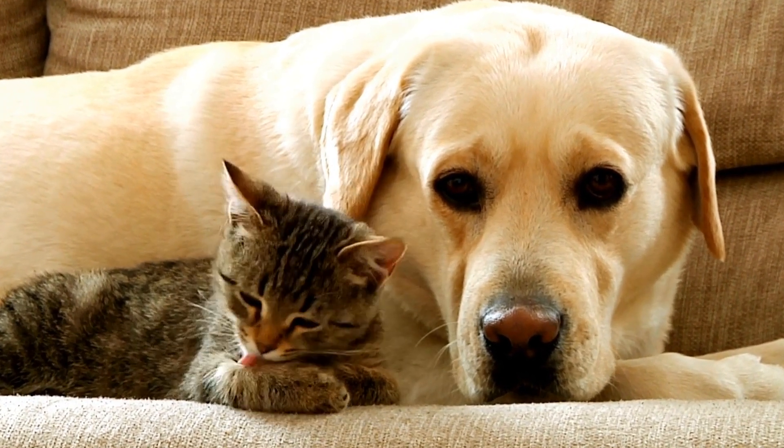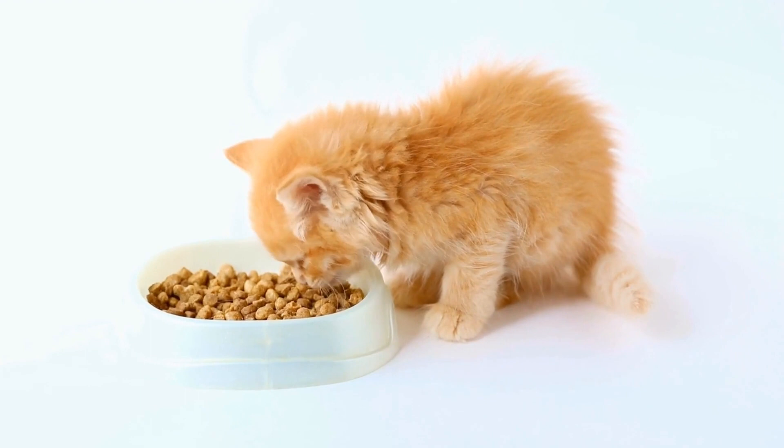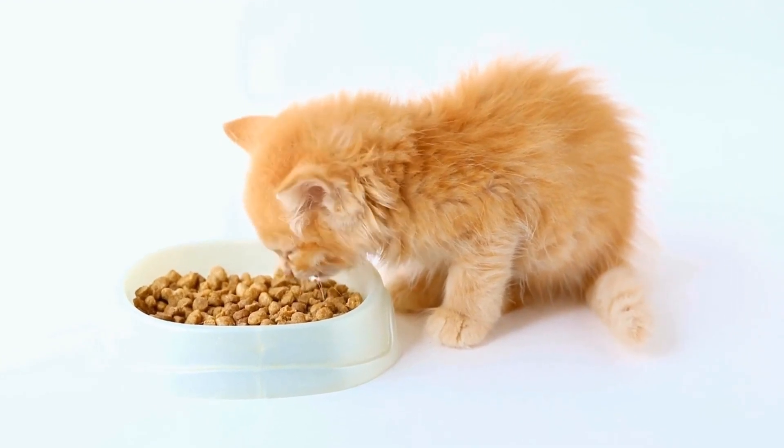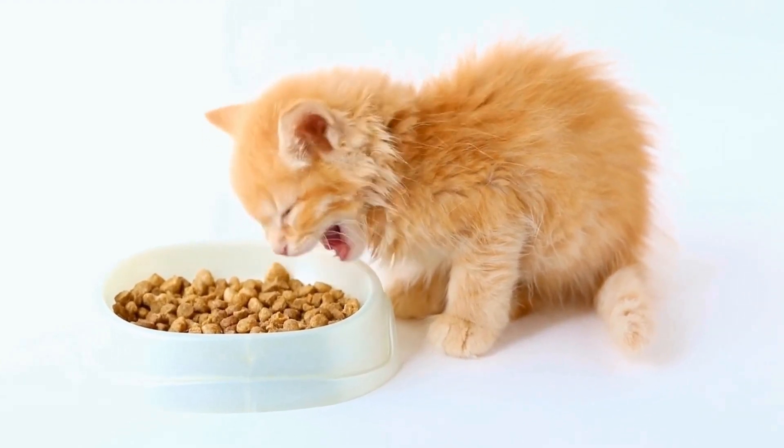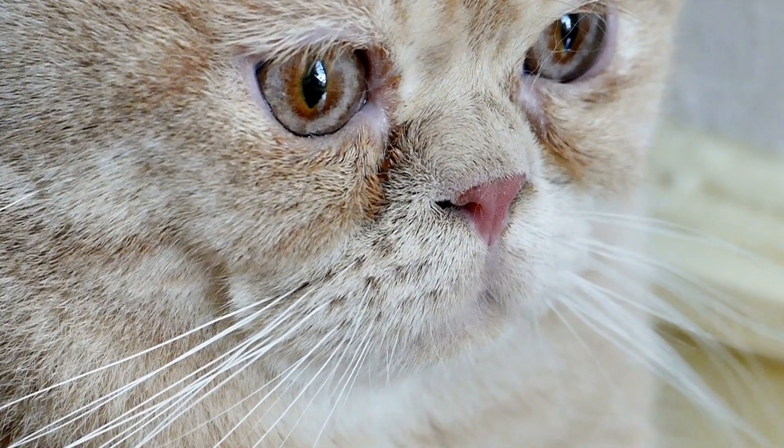This dominance is thought to be determined by the brain's lateralization, with the left hemisphere of the brain controlling the right side of the body and vice versa. Now let's delve into the world of our feline friends.